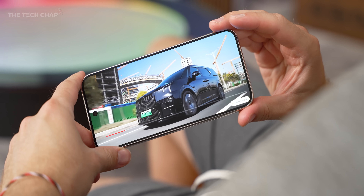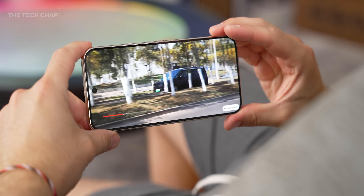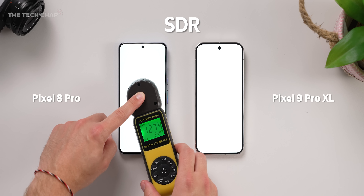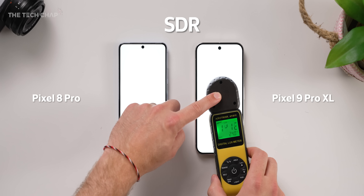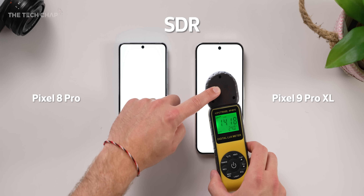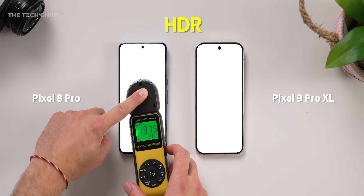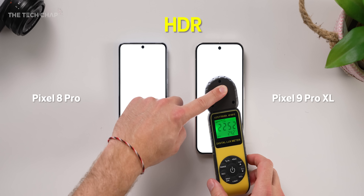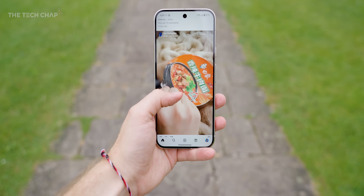Let's talk about the screen, which Google call their Super Actua display. It's a 0.1 inch bigger screen, but more importantly it's also brighter. Google say peak brightness has gone from 2400 nits to 3000 nits, and full screen HDR brightness has gone from 1600 to 2000 nits. In my tests I measured around a 200 to 300 nit boost — it's not a night and day difference, but it does make it easier to use outside and everything looks a bit punchier and more vibrant.